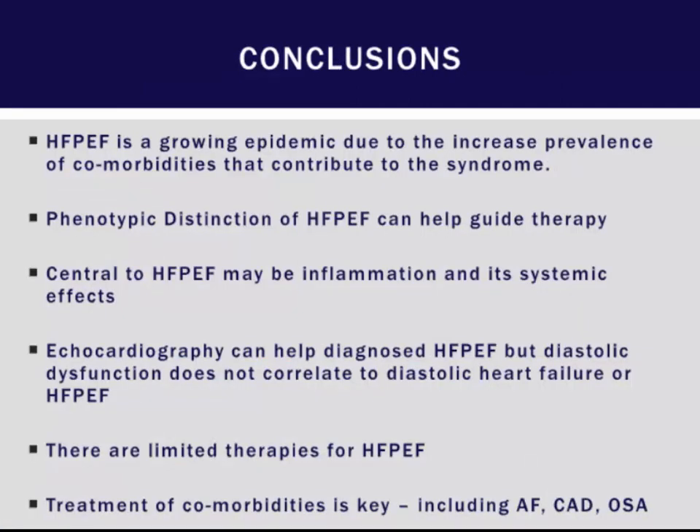In conclusion, HFpEF is a growing epidemic due to increased prevalence of comorbid conditions, especially obesity, aging, hypertension, and diabetes. Phenotypic distinction of HFpEF can guide therapy, and central to HFpEF may be inflammation and systemic effects. Echocardiography can help diagnose HFpEF, but diastolic dysfunction does not equate to HFpEF. There are limited therapies for HFpEF, but it's important to phenotype these patients, look for zebras such as amyloid, and treat their comorbid conditions.